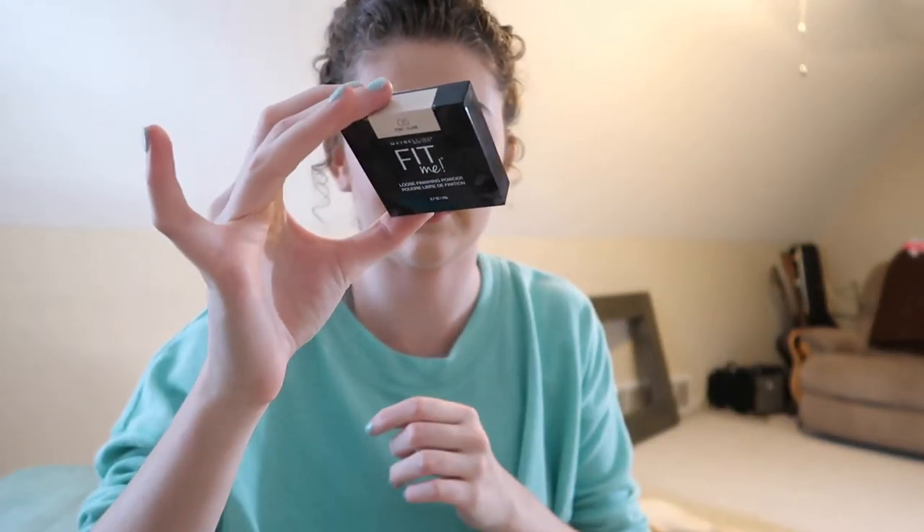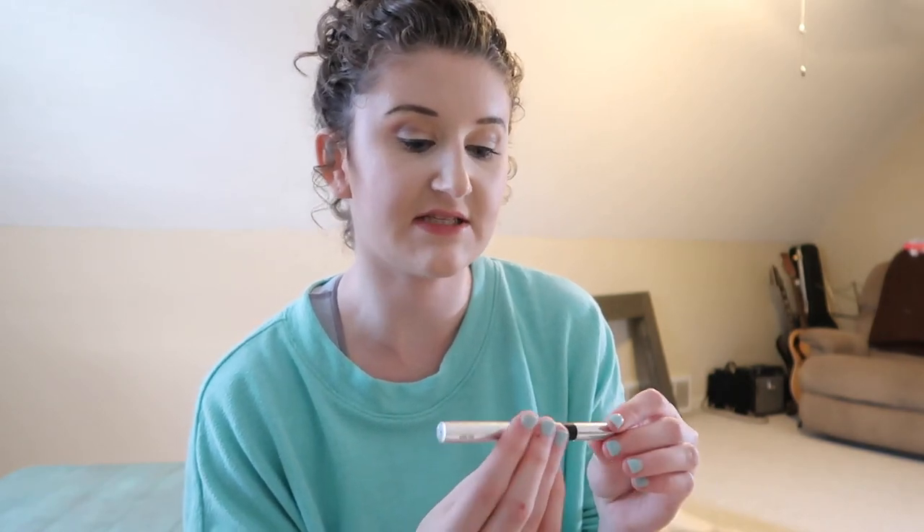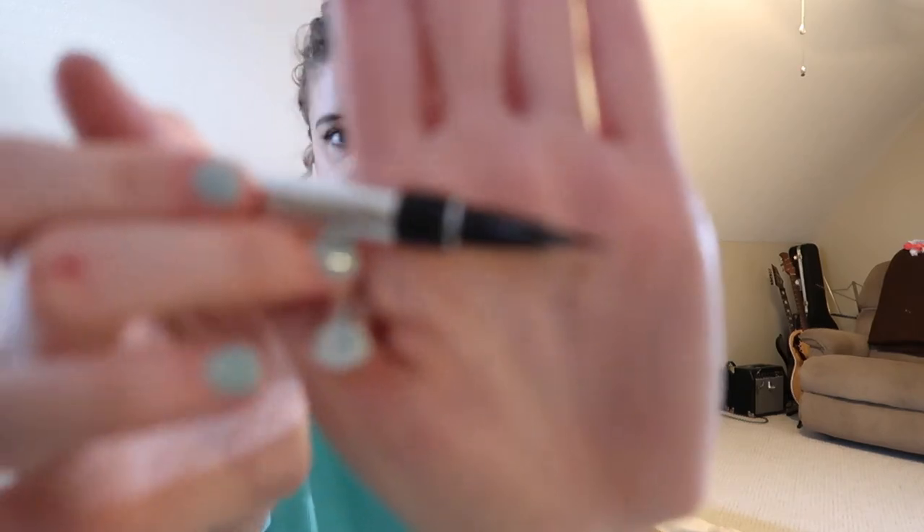The only powder I ever use is the Maybelline Fit Me in shade 05 — it's amazing, and for traveling purposes I prefer it over the Dermablend powder. I might also take the IT Cosmetics CC Cream because it has SPF 50 and makes your skin look really good, especially when self-tanned. For eyeliner, the only one I ever use and absolutely love is the Physician's Formula Eye Booster 2-in-1 Lash Boosting Eyeliner and Serum.